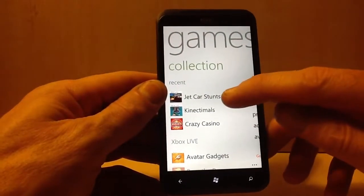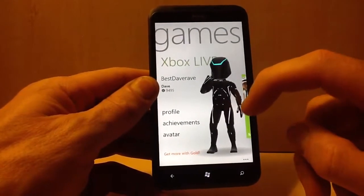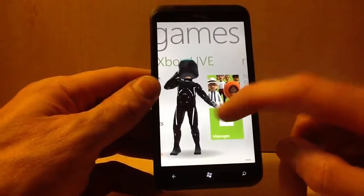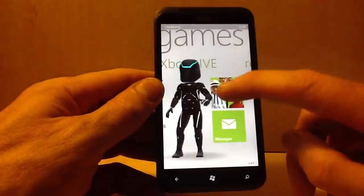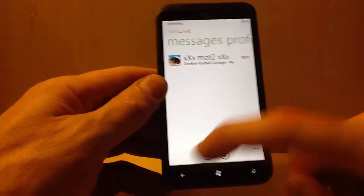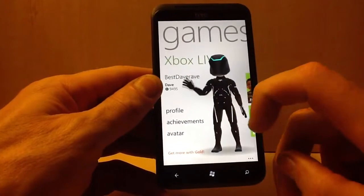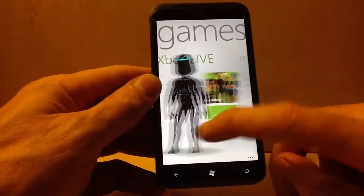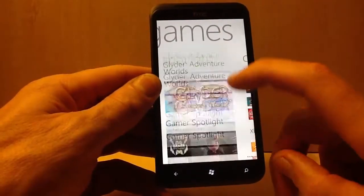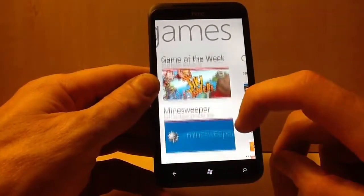That was Jet Car Stunts. This is my avatar. You can look at your friends, your achievements, customise your avatar, view your profile, your messages, different games that are out, and videos showing what's coming up.